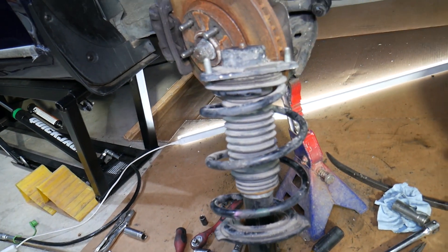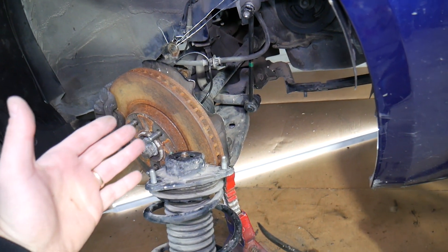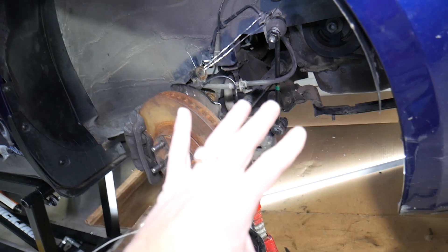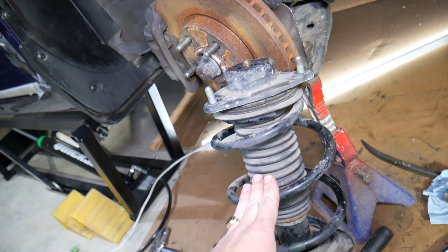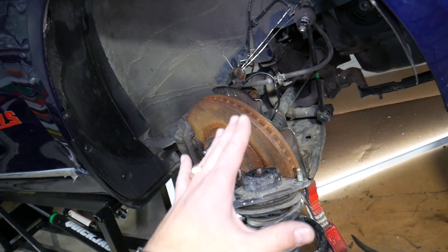Number three: when struts fail, you can expect your car to be super unstable. Driving at high speed on the highway or going through mountain roads and taking curves, the car will feel like it's floating and will want to jump out of the curve. This is because the strut is not performing correctly.